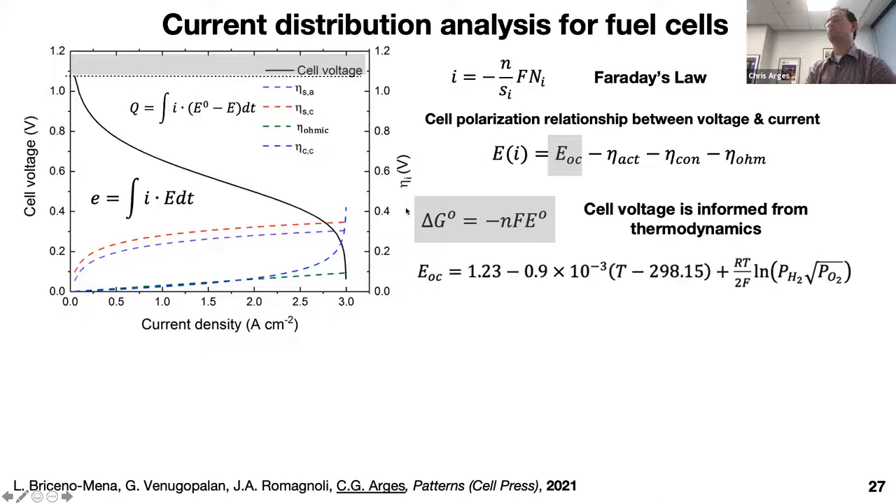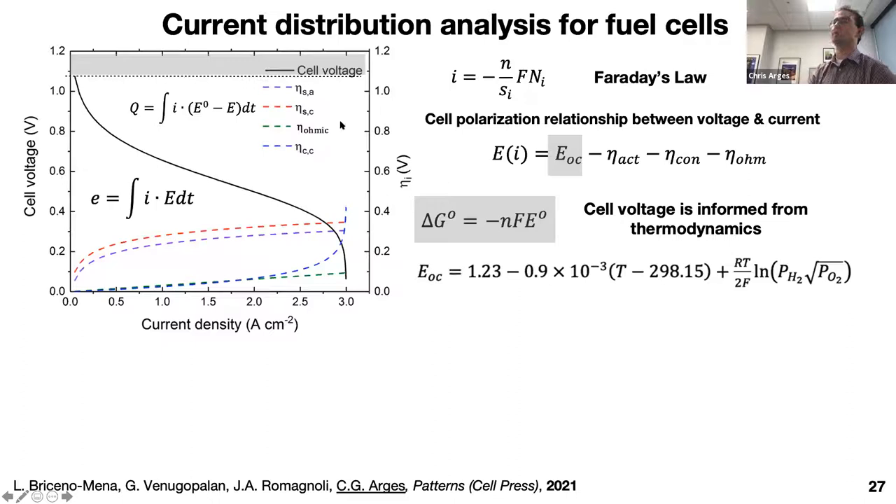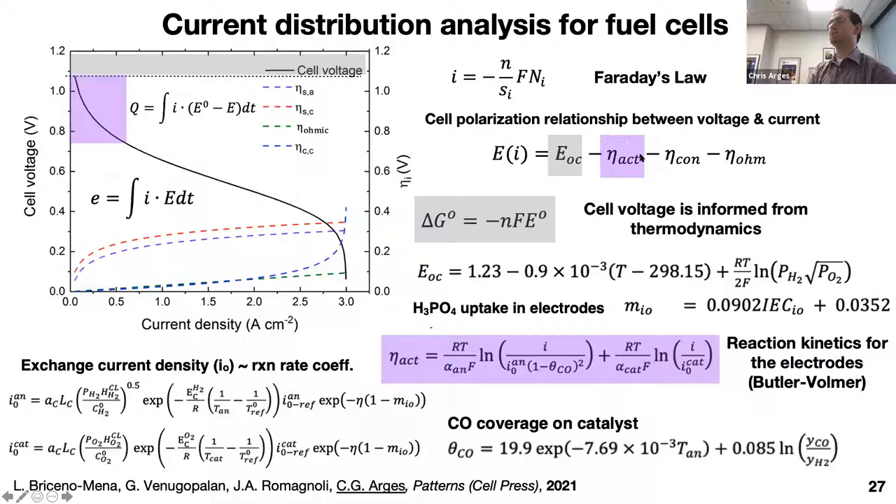I'll show some current distribution modeling we've been doing with my collaborator Professor Jose Ramonoli and grad student Luis Proceno-Metton. This is a polarization curve relating cell voltage versus current. The difference between open circuit voltage and the theoretical value is captured by partial pressure of gases, hydrogen crossover mixed overpotential, and temperature. Thermodynamics gives us our standard potential from delta G equals negative nFE. As we pull current, we get an initial steep drop that largely relates to reaction kinetics — the activation overpotential — described by Butler-Volmer kinetics.